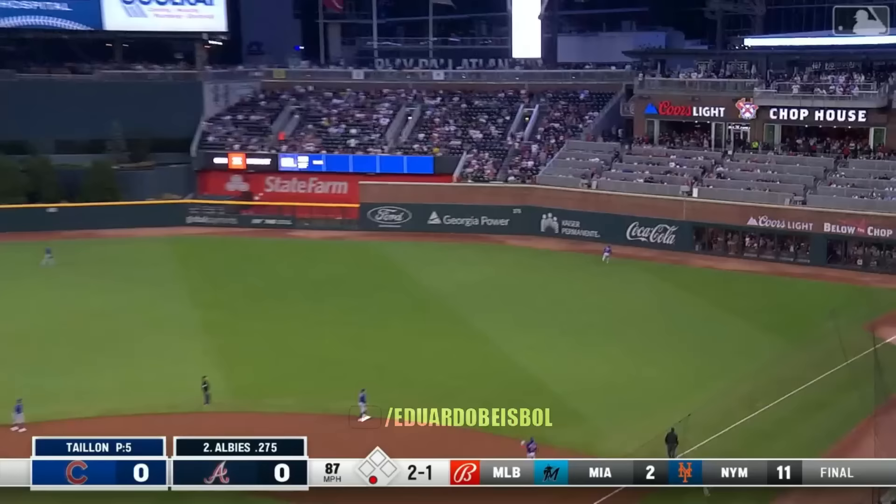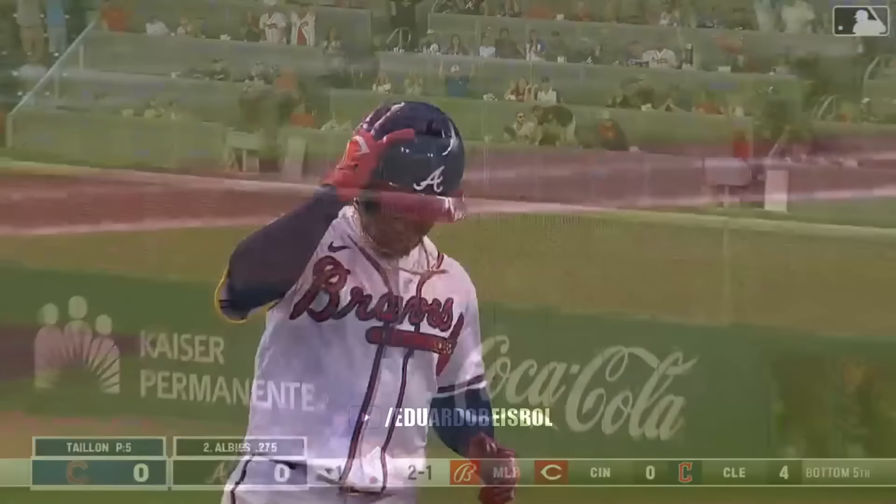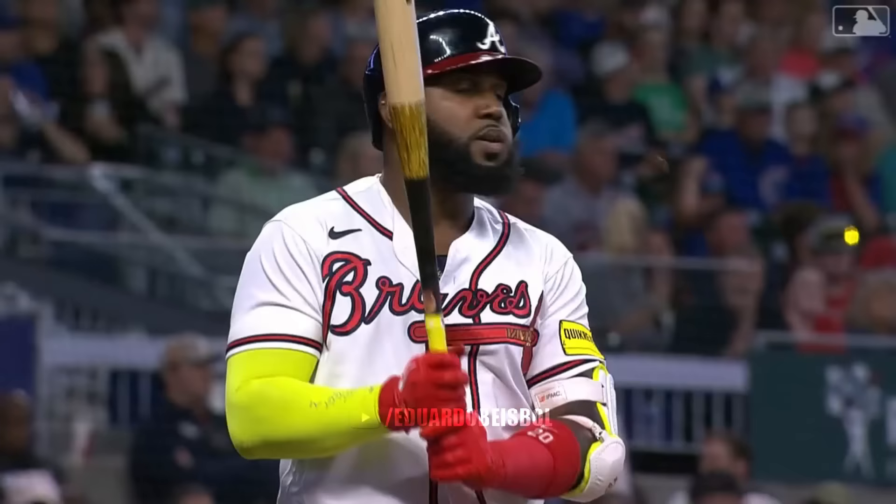Looked like it was at least going to get to the wall — as he puts it in play to right field. Suzuki back, he's at the wall, and it's into the front row of the chop house. Atlanta strikes first — one to nothing.